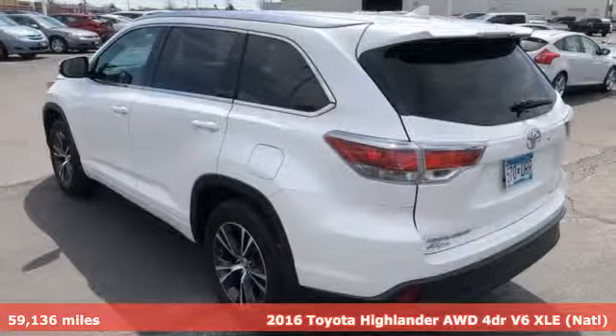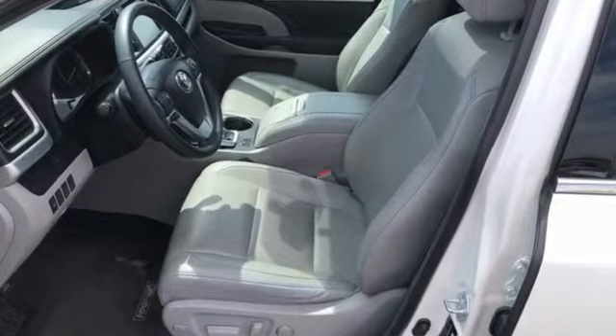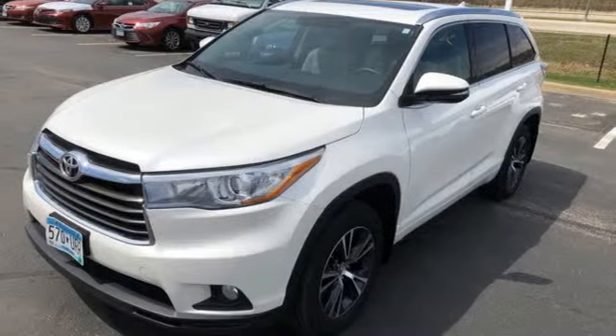It comes with all the amenities you need: integrated navigation system with voice activation, smart key, front heated leather bucket seats, auto dimming rear view mirror, and Bluetooth.